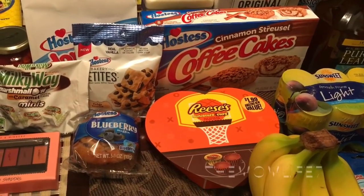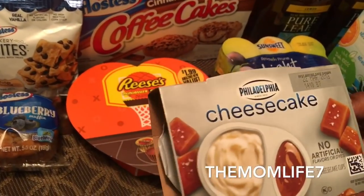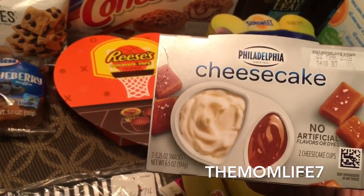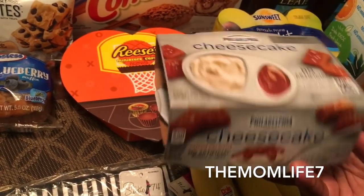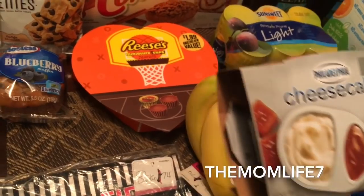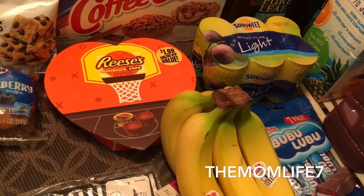Let me get the perishable cold stuff out of the way. I picked up this Philadelphia cheesecake — this is a repeat buy. I had previously gotten strawberry, then chocolate, and this time it's salted caramel. No artificial flavors or dyes, you get two cheesecake cups in here. Expiration date is March 22nd, 2018 — 99 cents, pretty cool.